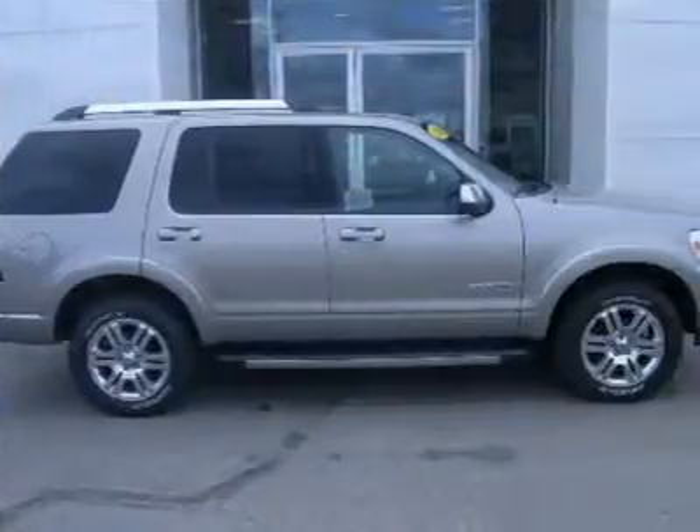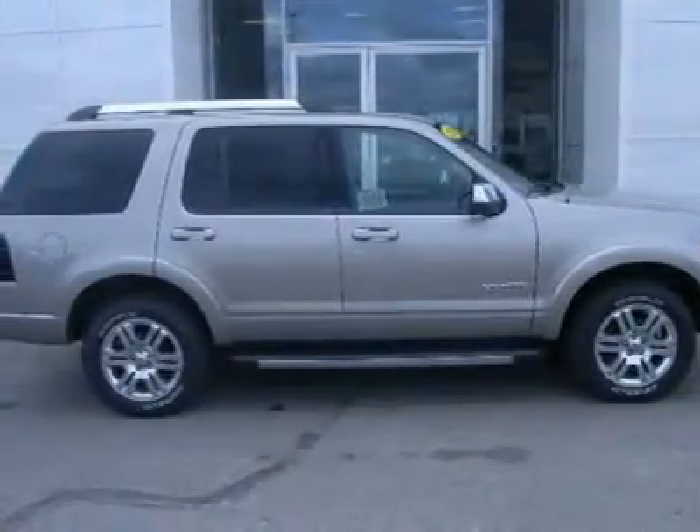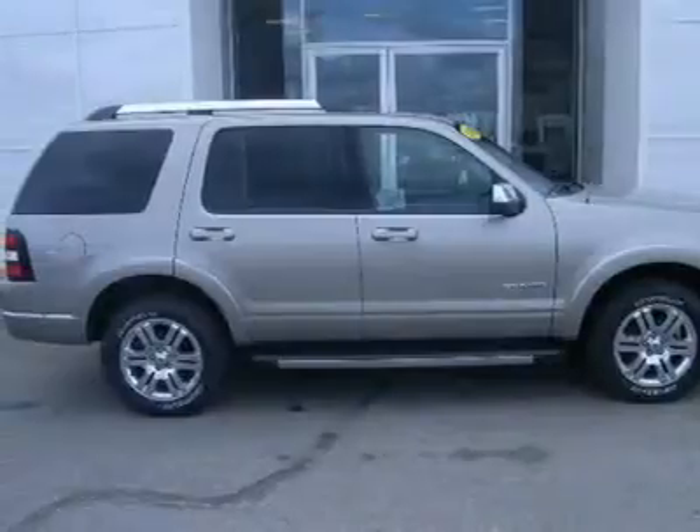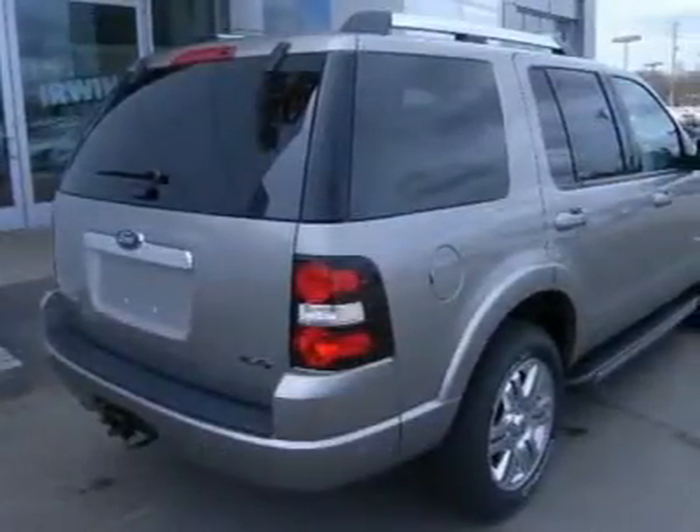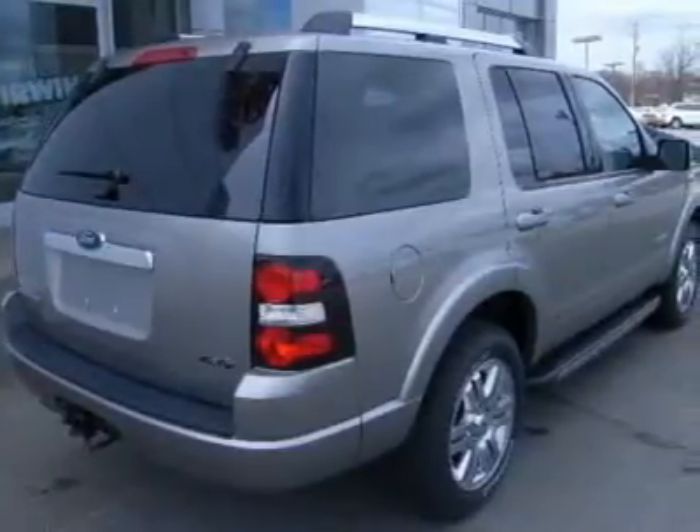Cruise in roomy comfort in this spacious Explorer. You'll have plenty of room for everyone, and Ford AWD reliability to get you where you need to go. The Explorer has been a very popular model for years. Try this beauty and you'll see why.